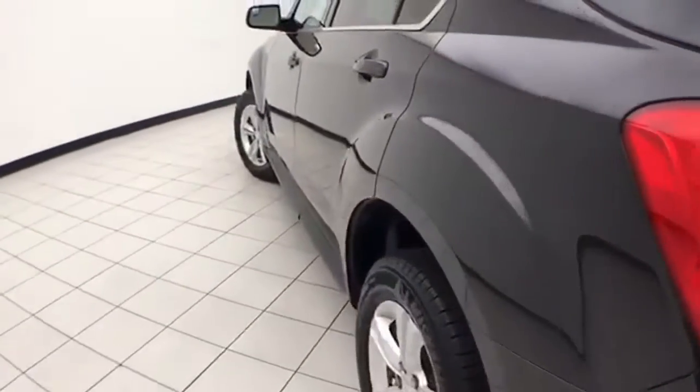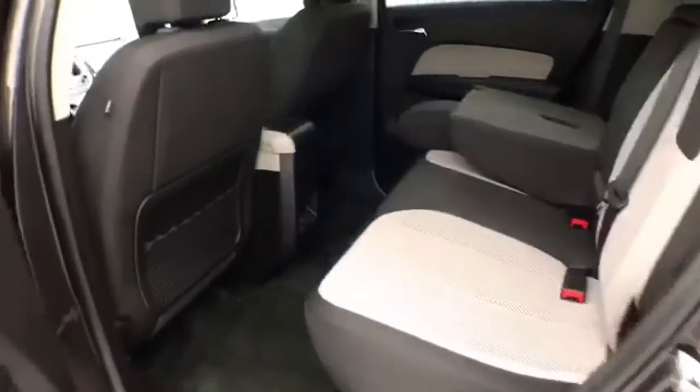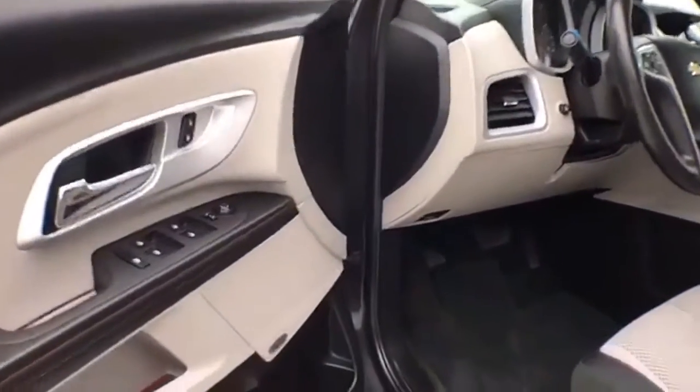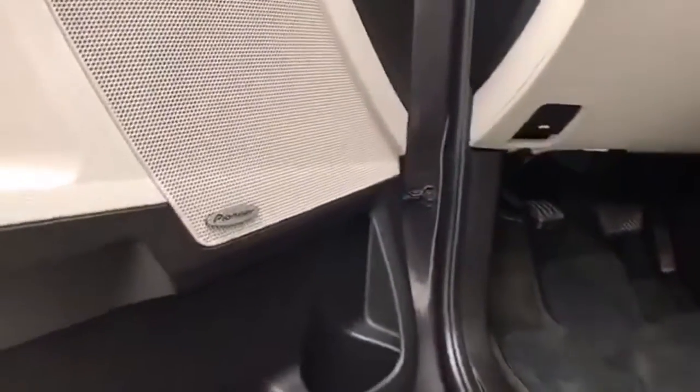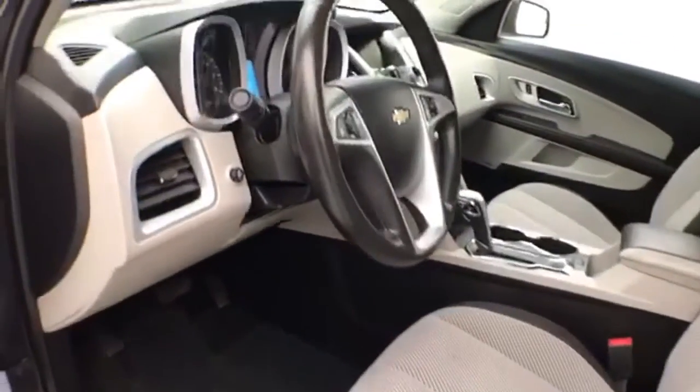The vehicle is very clean — no dents or dings in the body. This LT has keyless entry with remote start, power windows, locks, and mirrors, an upgraded Pioneer sound system, a powered driver seat, along with a tilt and telescopic steering wheel to put you in that perfect driving position.